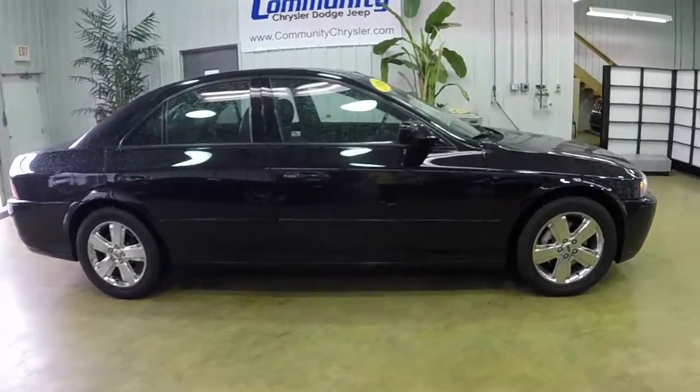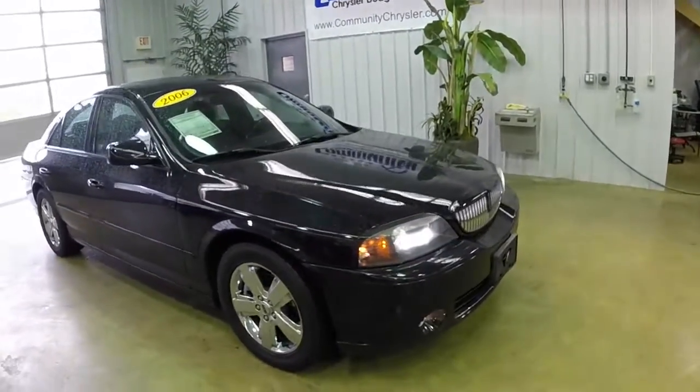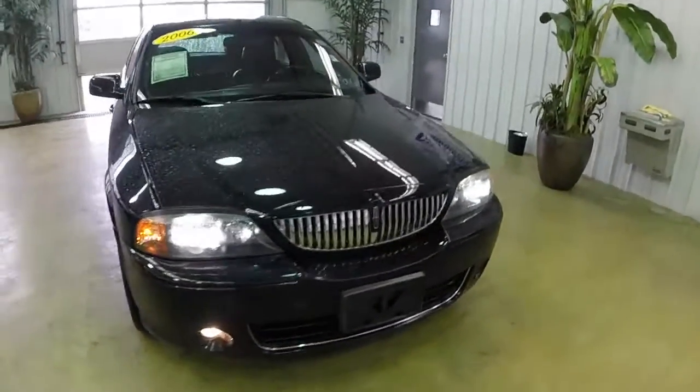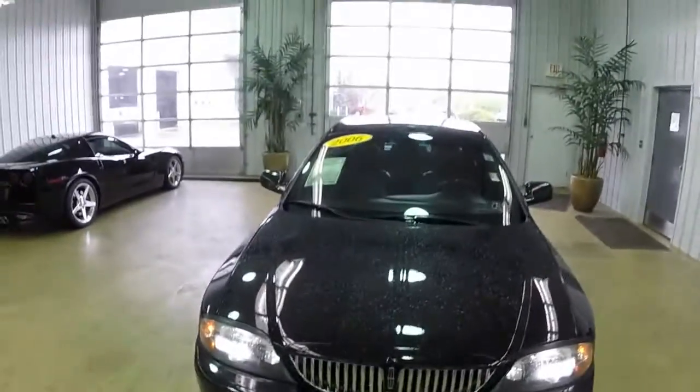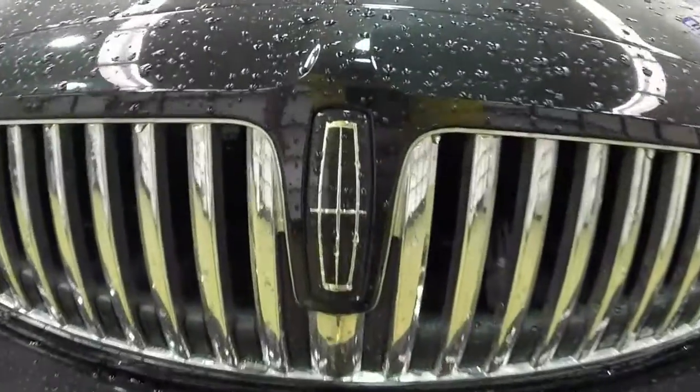This concludes our walk around of this 2006 Lincoln LS V8 Sport. If you have any questions or would like to see this vehicle, please contact our showroom. One of our friendly sales staff would be more than happy to answer any questions that you may have. Thanks for watching.